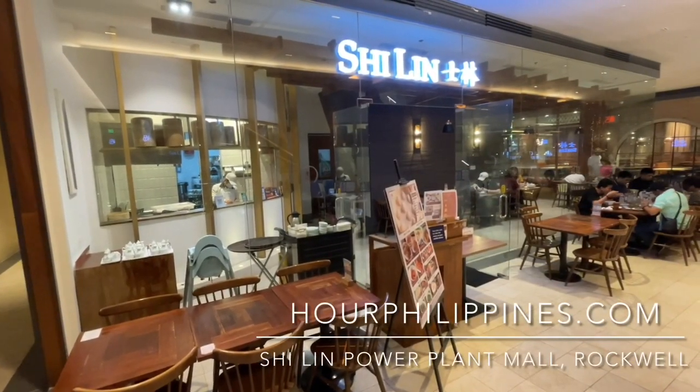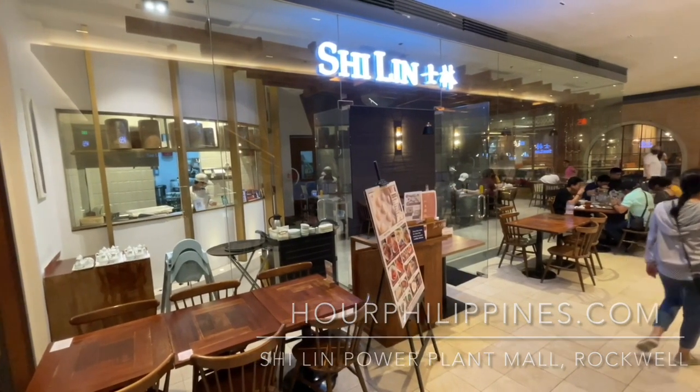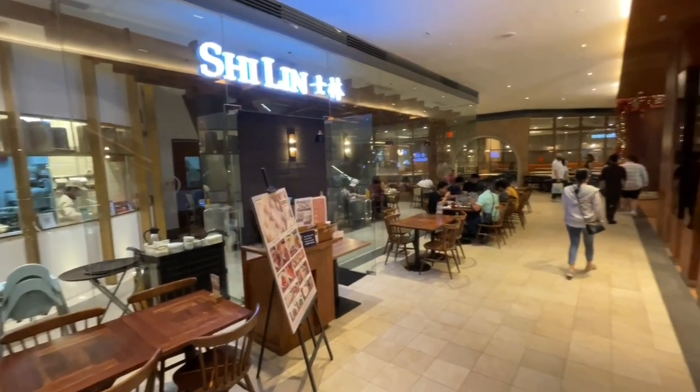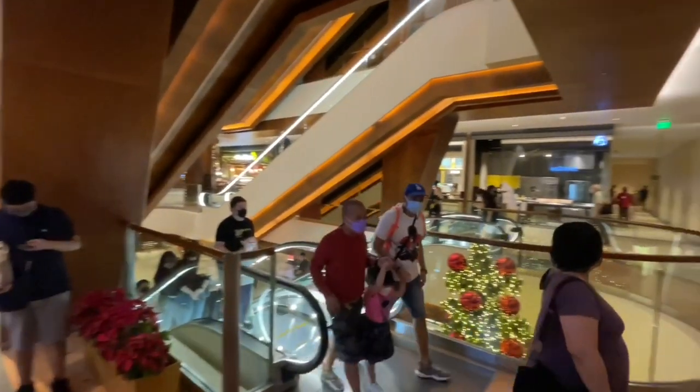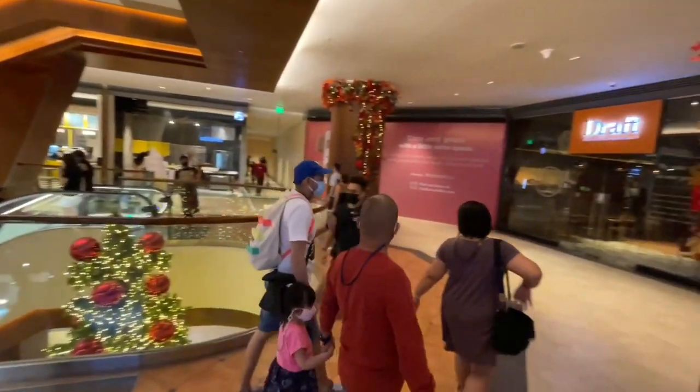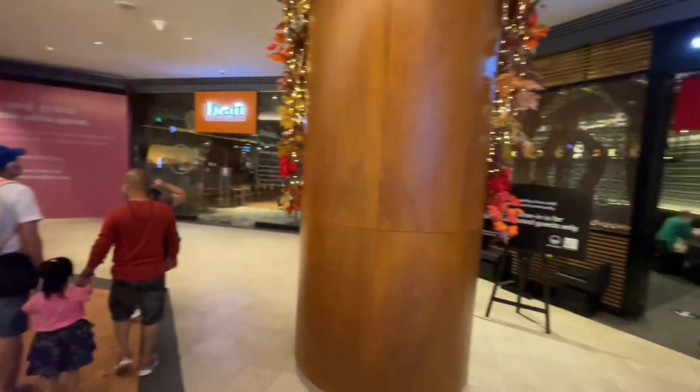Shilin is an authentic Taiwanese restaurant by Carlo Lorenzana and Partners, first opened in December 2011 and named after the Shilin Night Market in Taipei. Today we visit their branch at the Power Plant Mall in Rockwell.